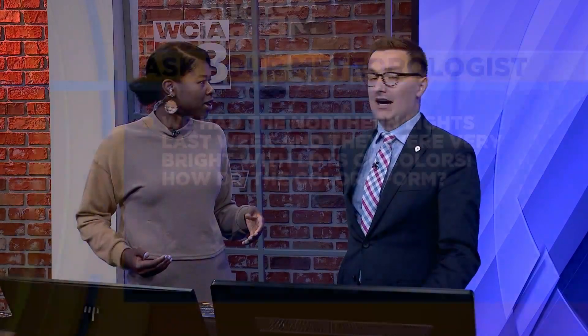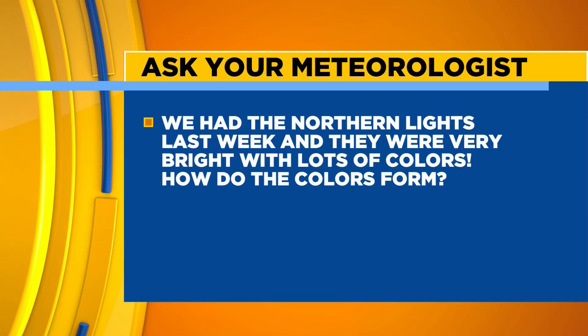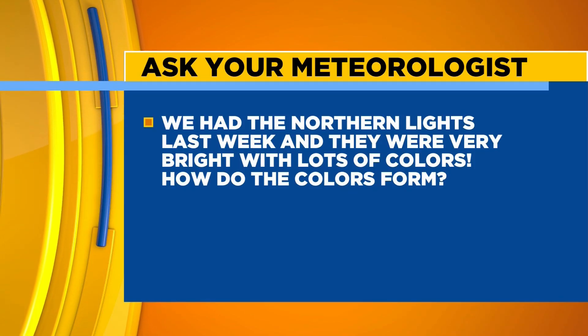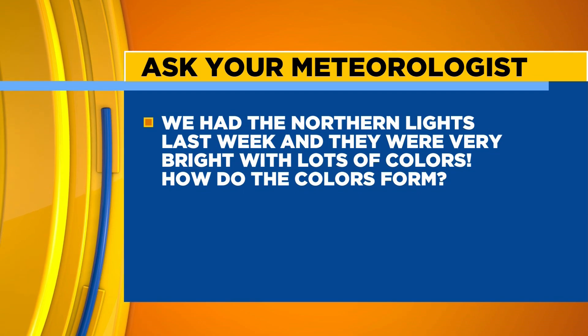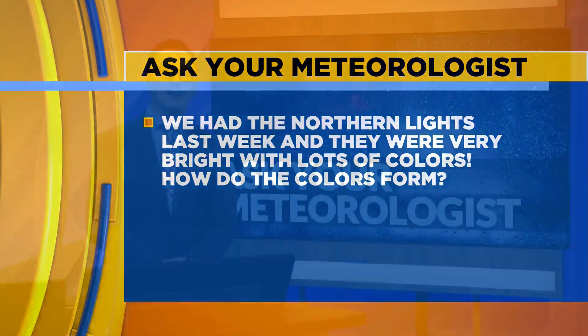I have not managed to see the northern lights. You have not? No. How do I keep missing it, and how do those colors form? We've got some questions — there's a viewer question. A lot of people have asked, if you've had the chance to see the northern lights, there are a lot of questions about that. So let's talk about seeing the northern lights and how those colors form.